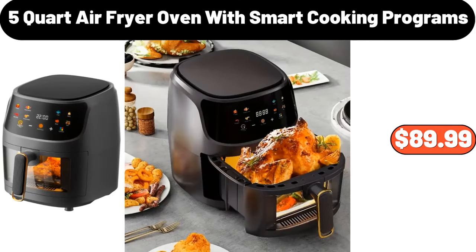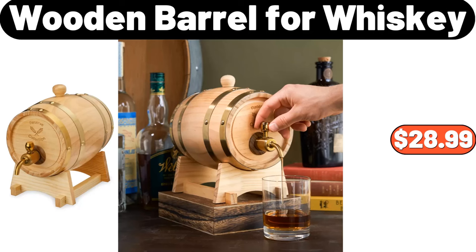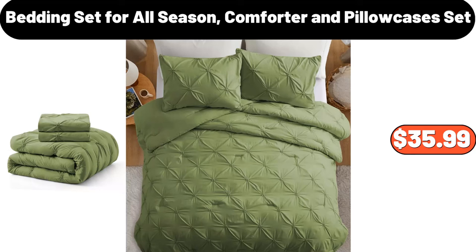5-quart air fryer oven with smart cooking programs, $89.99. Wooden barrel for whiskey, $28.99. Bedding set for all season, comforter and pillowcases set, $35.99.